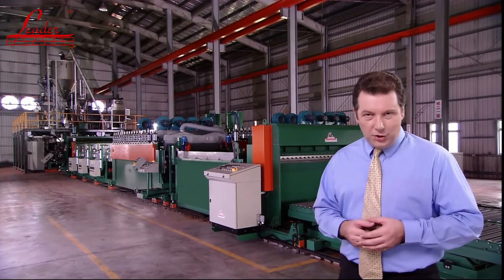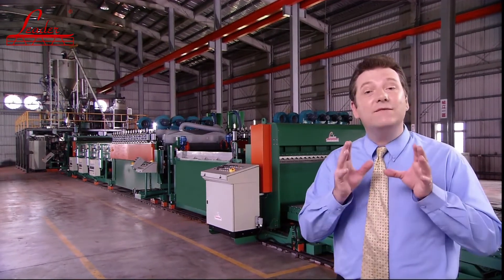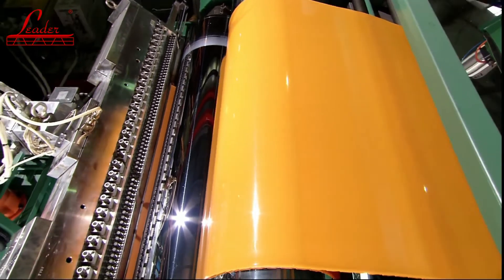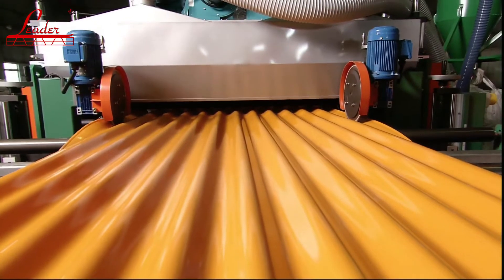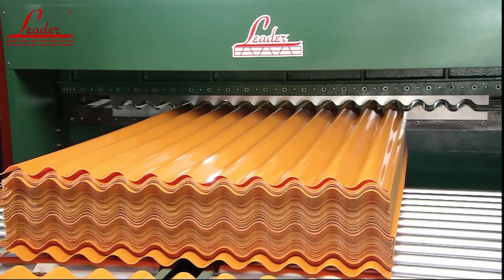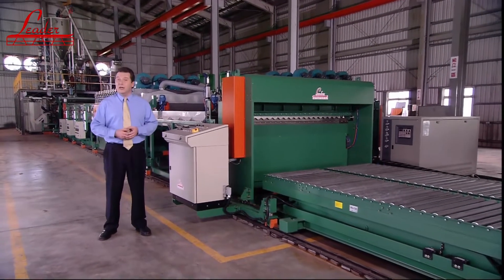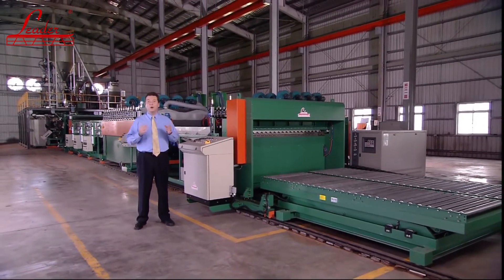The twin-screw corrugated sheet extrusion line from LEADER Extrusion Machinery is a real innovation in the production of this high-demand material. Not only does it use 100% recycled PP material with calcium carbonate and a twin-screw extruder for highly cost-effective, high-volume operation, it also features a unique corrugation forming system and triple edge trimming system. All of these features together create a machine that is going to be a class leader in this rapidly developing roofing corrugates market.